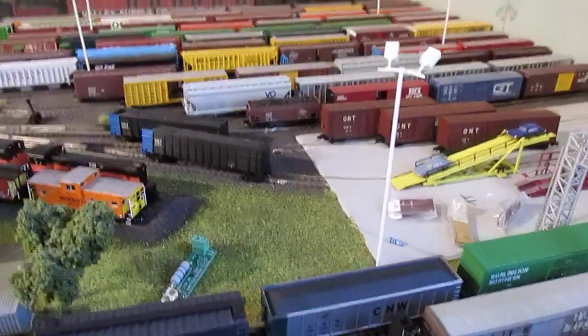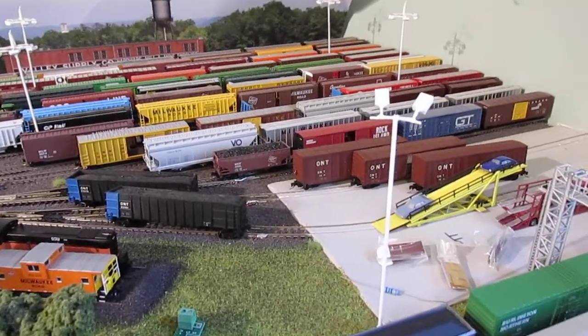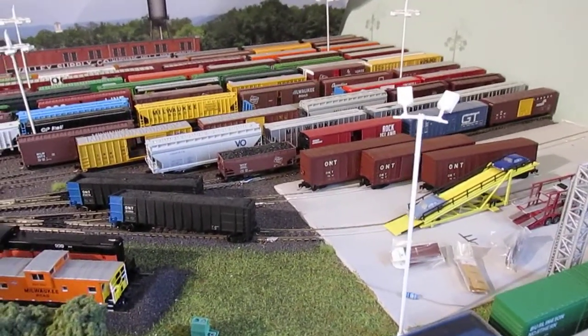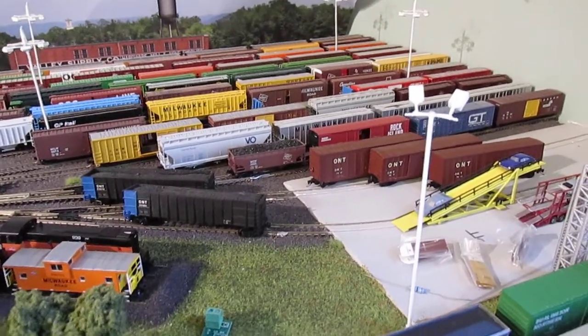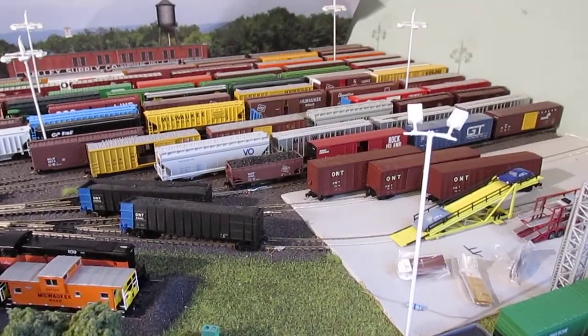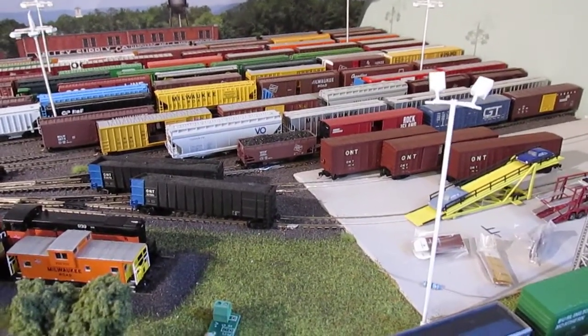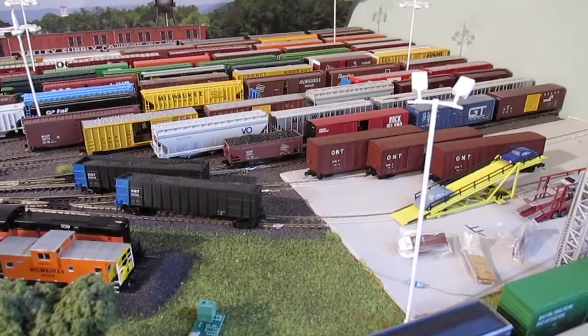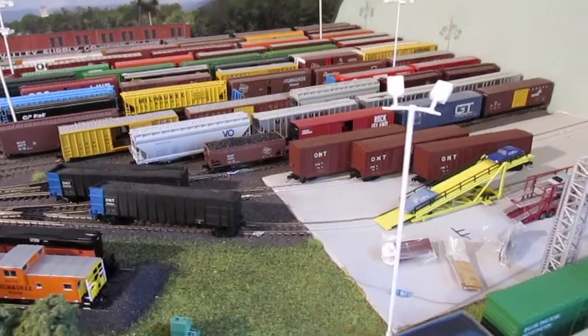His buddy actually passed away and this was his personal line, so I was able to pick these up from him. The engines are going to get repainted to Milwaukee, Racine, and Troy, but in honor of his friend who passed away, those two hoppers and these three box cars will not be getting re-lettered. ONT is a fictional line, but it's going to be part of my line just to kind of pay homage to him. You know, everyone in this hobby knows one another and respects whatever someone else did, so that's what I'm doing.